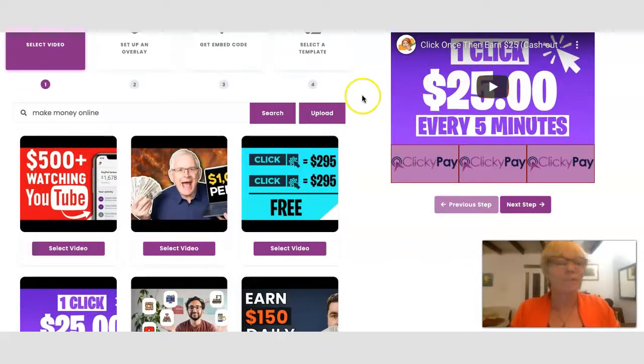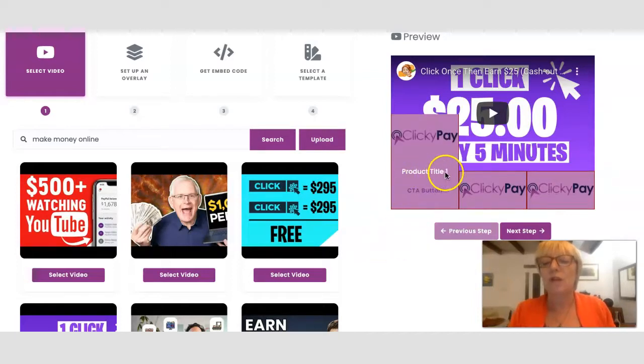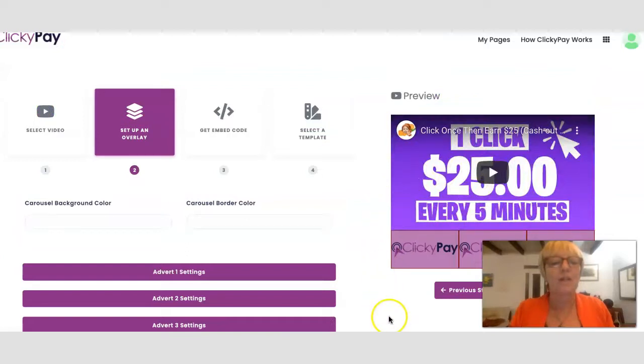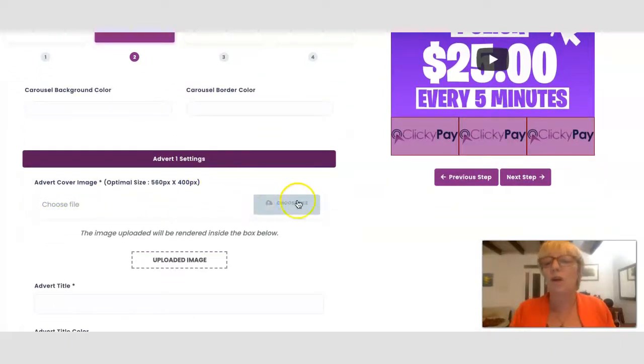That is basically step one — you've selected a niche area and you've got all of these videos to choose from. For example, we might choose this one here. The video then ends up in the editor. The next thing you do is step two, which is to overlay some clickable links. Here you've got the links overlaid onto the video — there's a place to put a product title and a call to action button, which will link to an affiliate product. Then you proceed to the next step to set up the overlay.